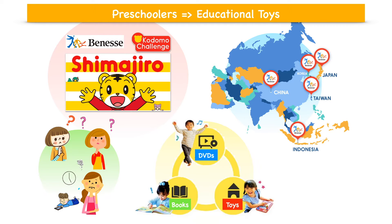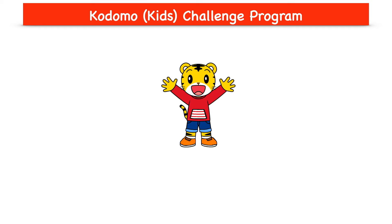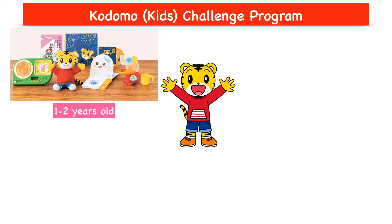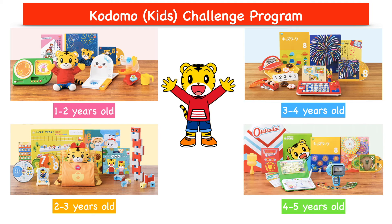This program provides parents with tools to help support their children's development at different stages using various materials like learning toys, books, and DVDs. Basically, this Kodomo Challenge program provides learning support for preschoolers aged 1 to 5 years old with age-appropriate educational toys, picture books, DVDs, and parental guides.